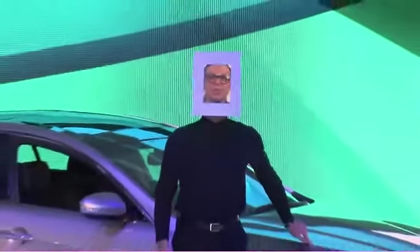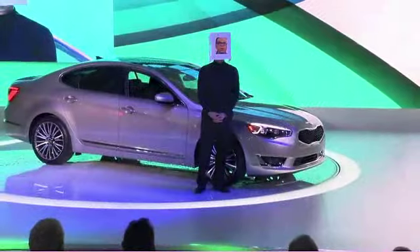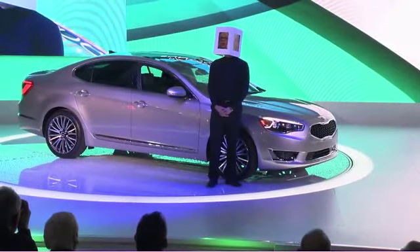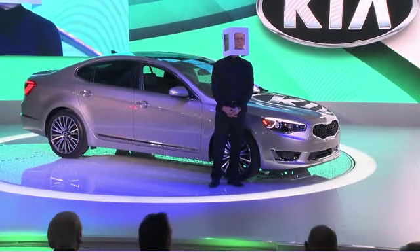Inside, the modern and high-tech interior features a sweeping double-tiered dash design, indirect LED lighting, and natural light from its panoramic sunroof. All of us at Kia are very proud of the Cadenza and the direction it will take our brand.